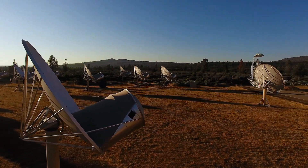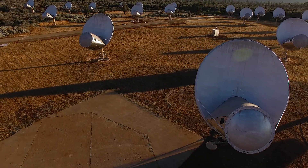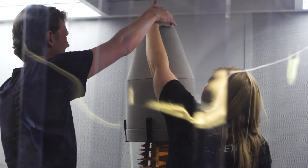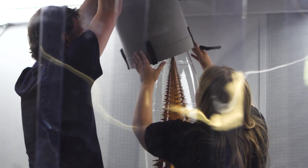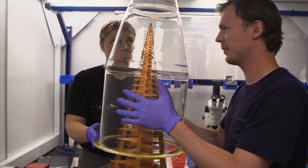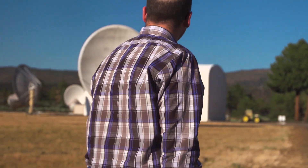Our team started working on the instrument back in 2019. We had a generous donation from Franklin Antonio to work on the refurbishment of the Allen Telescope Array feeds. That included a redesign of some feed components to make them more sensitive and more reliable. We ended up with a design we all agreed was the way forward, and since then we've been constructing more and more feeds that are now actively being put on ATA dishes.